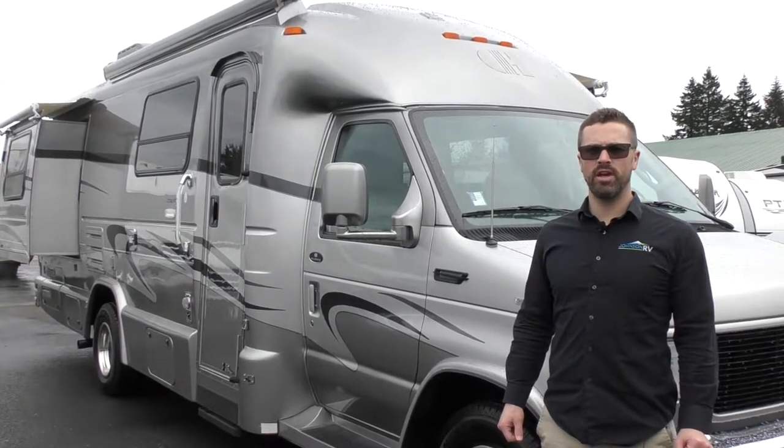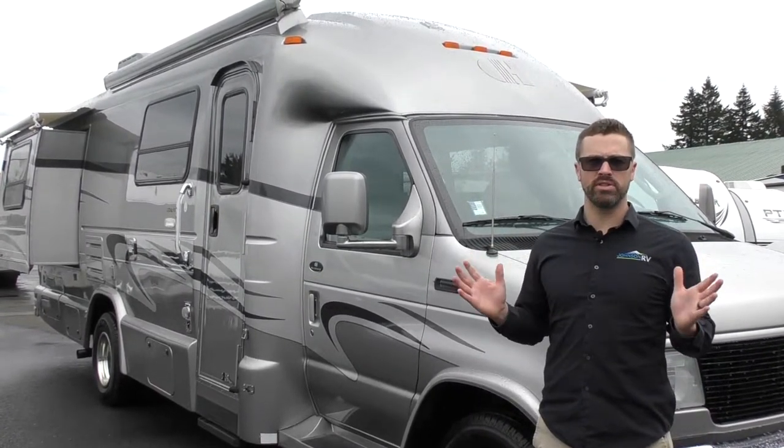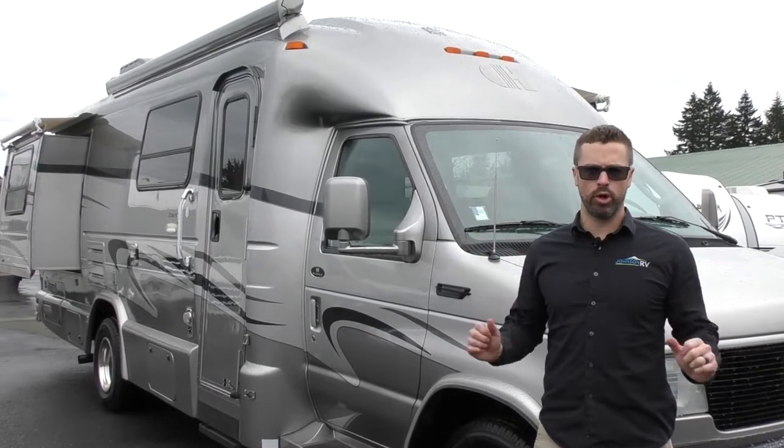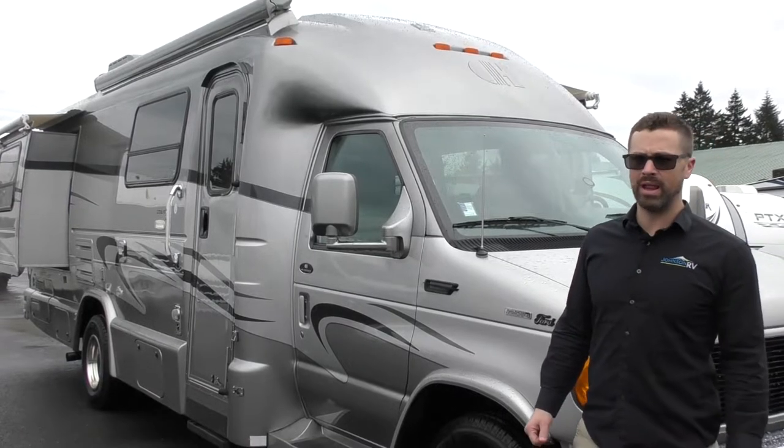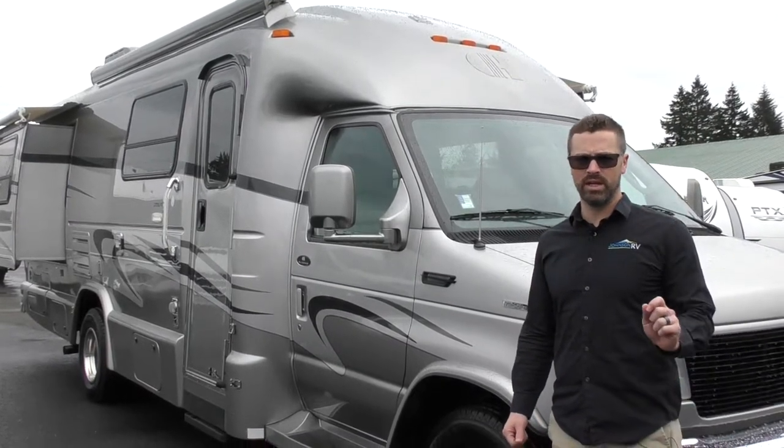Hey guys, Ben Maddox here for Johnson RV. Today we are going to get a prime example of why we are the premium pre-owned superstore on the west coast. Today we're looking at a 2005 Coach House Platinum — this is the 272 Limited Edition model.